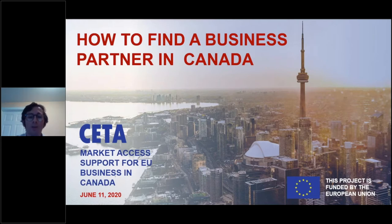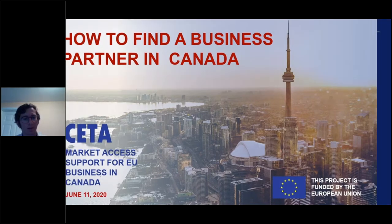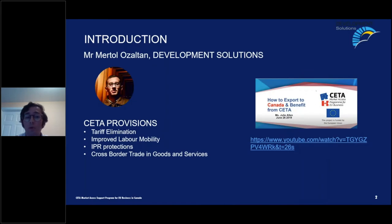We also invite you to complete a short survey once exiting the webinar for your feedback. My name is Mertola Zaltan, working at Development Solutions. We are implementing the CETA Market Access Program.